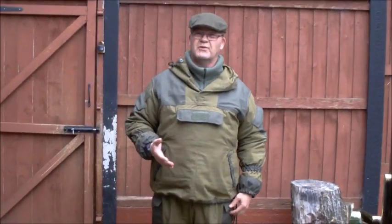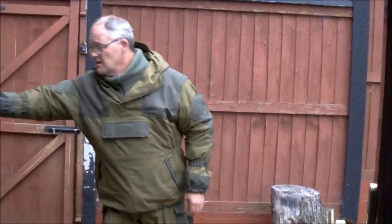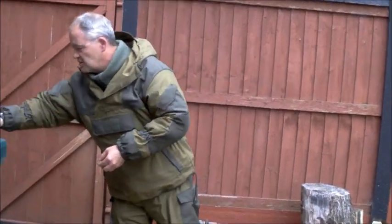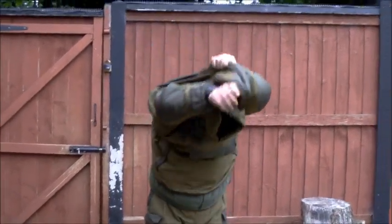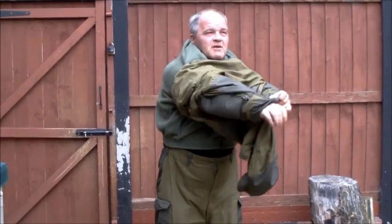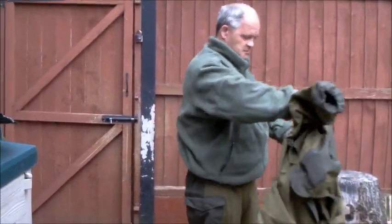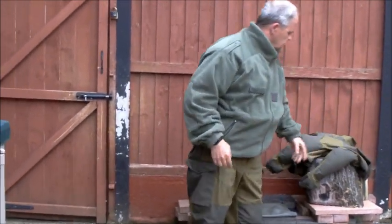60 quid for a jacket and trousers - you're having a laugh. What I'll do now is take the jacket off and show you the trousers. Some people don't like the pullover head design - I do. I've got my older Belgian or French fleece under that, and as you can see even that fits. It's designed to have stuff go underneath it.